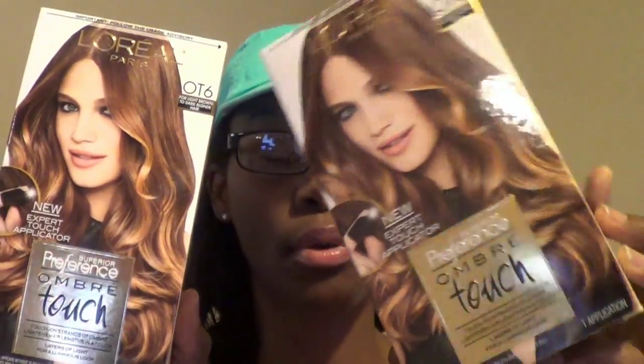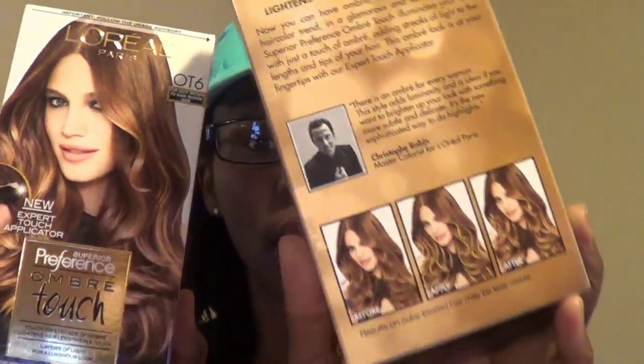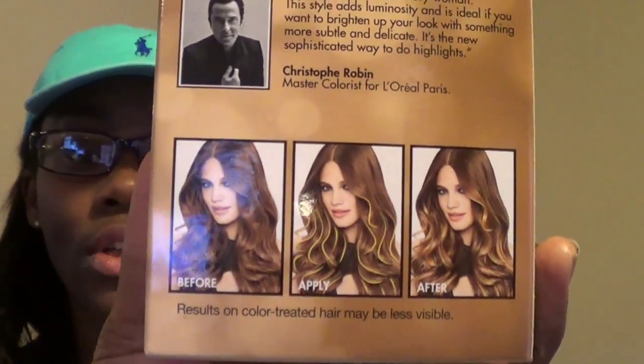The most interesting thing about Dollar Tree hauls — you're clicking on because someone said they have makeup. So I'm not going to wait until the end to show you the makeup; I'm going to go ahead and show you the beauty related items first. First thing I found was these L'Oreal Paris — it's for light brown to dark blonde hair, and it's a superior performance ombre touch. It's like a dye but for ombre. I got two of them because I definitely want to try this out on my extensions to see how it works once they get a little bit older.